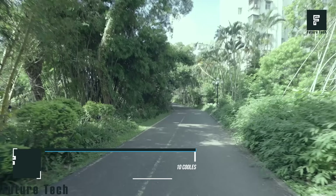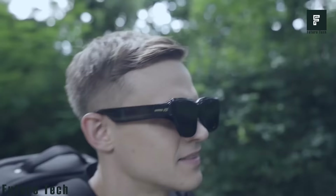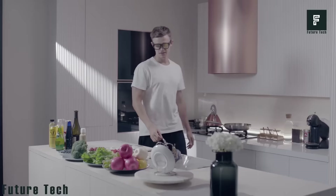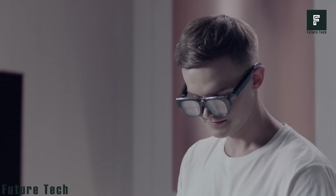Inmo Air glasses overlay computerized information over the real world. It is a safe and smart wearable technology that features a powerful processor, side HD camera, advanced optical zoom, and gesture control for hands-free communication and information sharing.